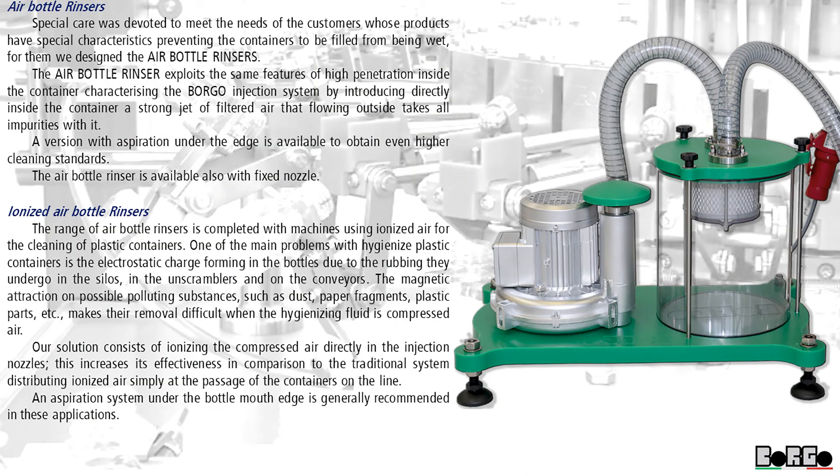Air bottle rinsers. Special care was devoted to meet the needs of customers whose products have special characteristics preventing the containers to be filled from being wetted; for them we designed the air bottle rinsers. The air bottle rinser exploits the same features of high penetration inside the container characterizing the Borgo injection system, by introducing directly inside the container a strong jet of filtered air that, flowing outside, takes all impurities with it. A version with aspiration under the edge is available to obtain even higher cleaning standards. The air bottle rinser is also available with fixed nozzle.